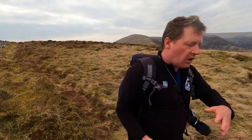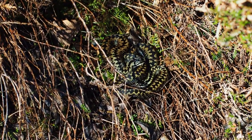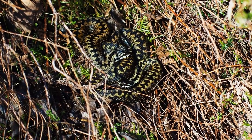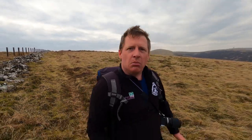Adders are quite small, normally only about a meter long and not much thicker than your thumb. They've got a very distinctive zigzag stripe down the middle of their back along the full length of the snake, and a V shape on the back of their head. They come in all sorts of different colors from browns and yellows to quite bright greens and blues. You may even see a very rare melanistic adder which is completely black.